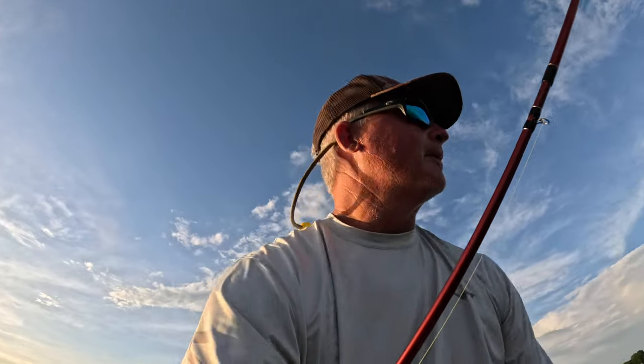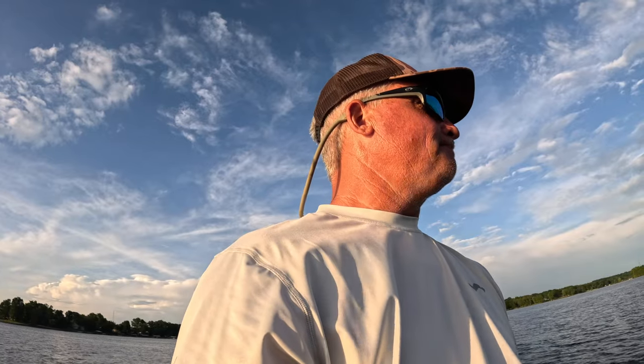We're just out here enjoying the sun setting and hopefully at the end of this episode you guys will see a beautiful sunset. Fishing has been awesome lately — hair jigs have been absolutely on fire. I've been mixing them up and we're just out here checking a different time frame now.